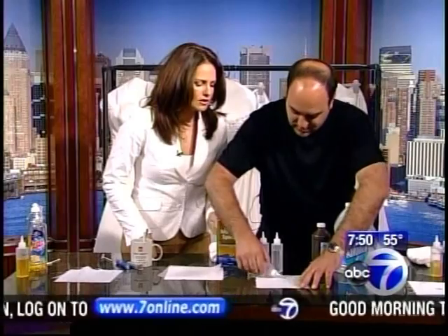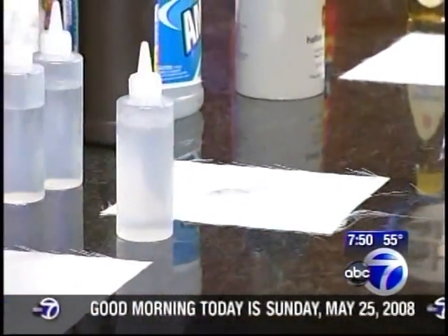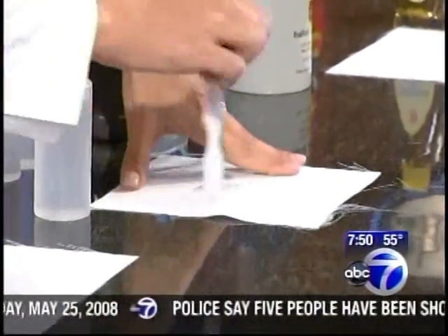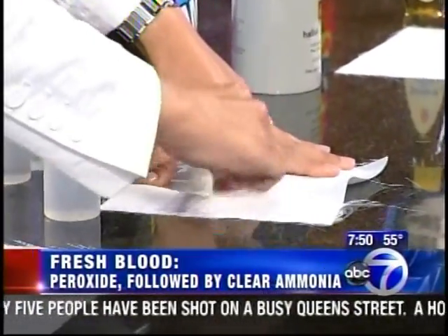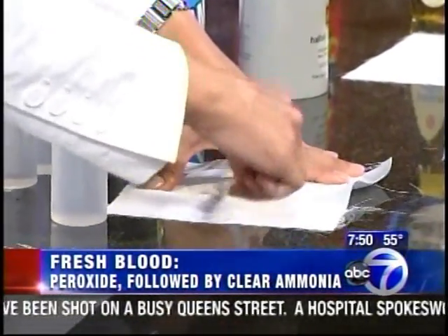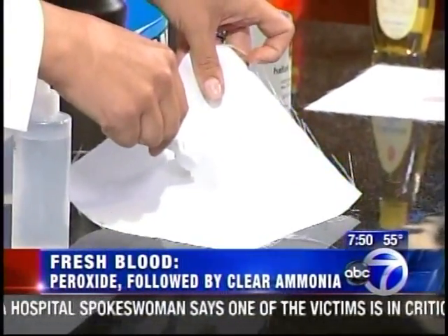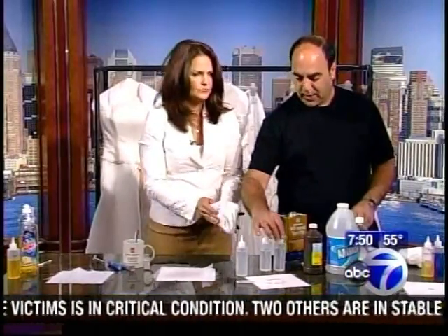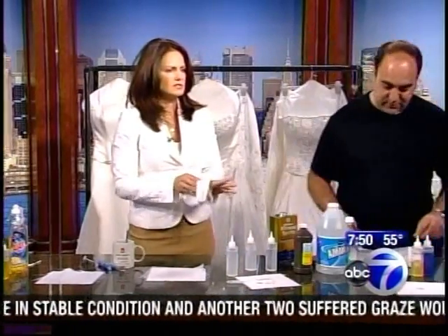Over here we have some fresh blood — I won't tell you where it came from. Take that toothbrush and brush it lightly. What are you getting it out with? This is peroxide. Hopefully no brides are bleeding as they get out of the limousine — you already have the grease and the lipstick and the mascara. How did you get that out? Peroxide. And if it were a little more stubborn, you can go with some white ammonia, and then you have to neutralize that with white vinegar. So if it were a more difficult blood stain, that would handle it.